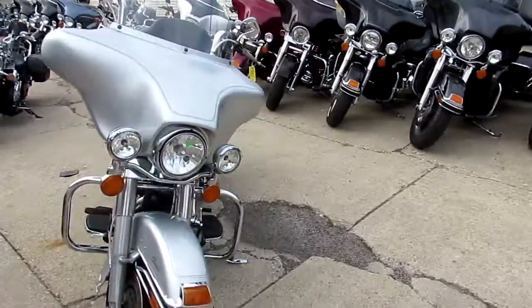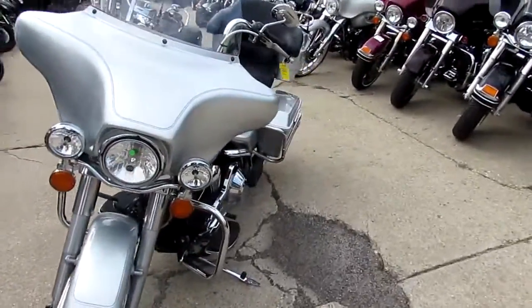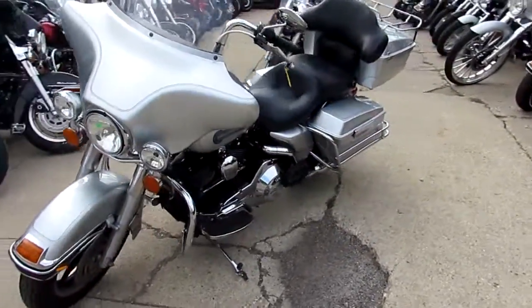We've got over 450 used bikes, over 250 used Harleys. Call today and you can ride today.